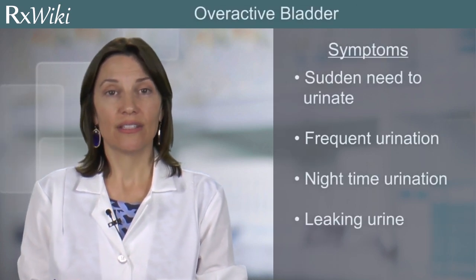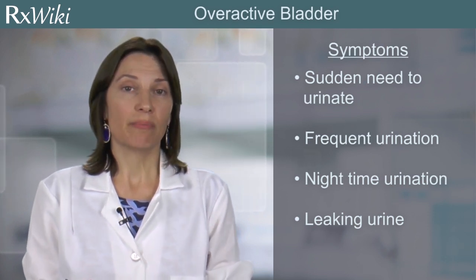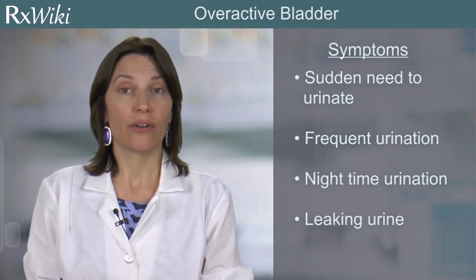Overactive bladder is a condition where the bladder has trouble retaining urine. The most common symptom is urgency, a sudden need to urinate. However, overactive bladder can also cause frequent urination, nighttime urination, and leaking urine or loss of bladder control.